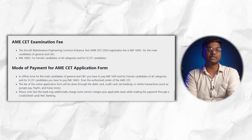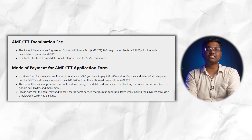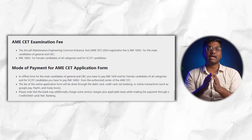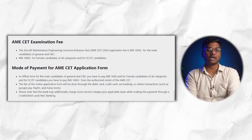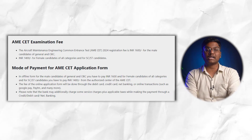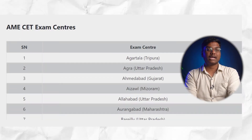For exam registration fees: male candidates of General and OBC categories pay ₹1,600. Female candidates of all categories and male SC/ST students pay ₹1,400. For online payment, you can use debit card, credit card, net banking, or online transactions such as Google Pay, Paytm, PhonePe, and so on.